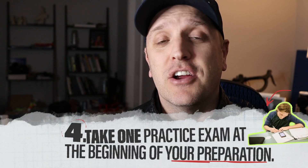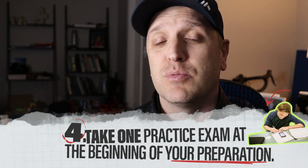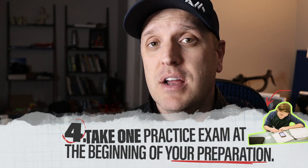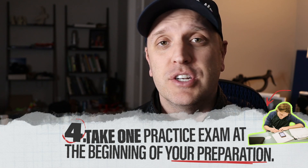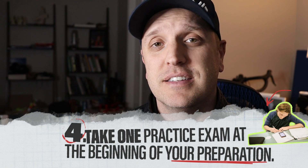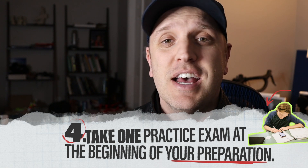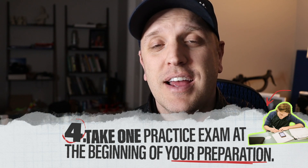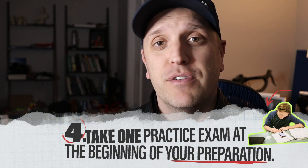Guideline number four has to deal with when you're going to take a practice exam. We recommend taking one very early on in your studies — whether that's one or two weeks in — to set a benchmark for where your weaknesses are. Try to take one to see where your knowledge gaps are at the very start, so you can focus on the areas you really struggle with.